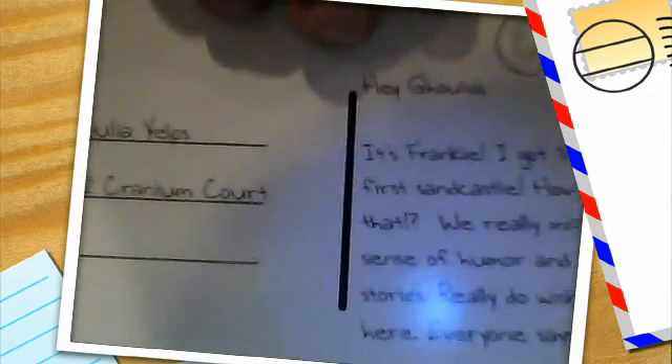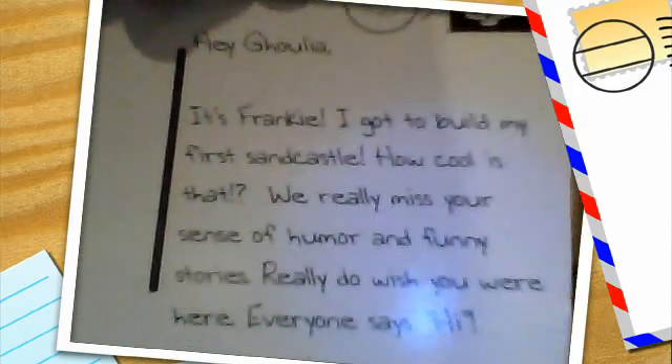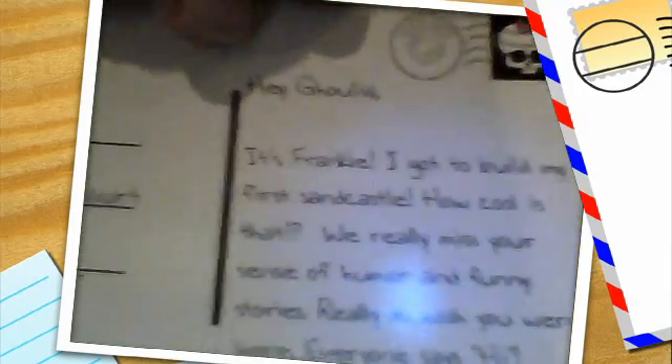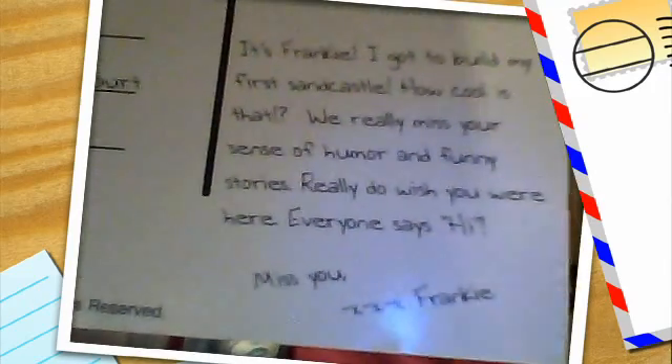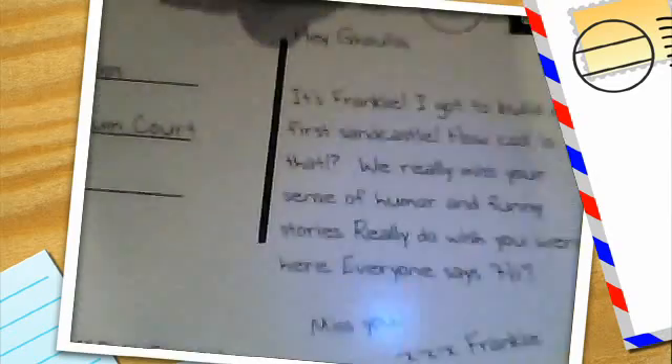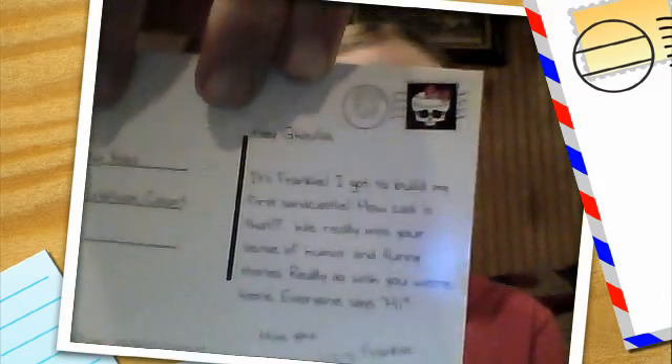This is addressed to Ghoulia Yelps on 4672 Cranium Court. It reads: 'Hey Ghoulia, it's Frankie. I got to build my first sandcastle — how cool is that? We really miss your sense of humor and funny stories. Really do wish you were here. Everyone says hi, miss you, xxx Frankie.' And there are two stamps: Monster High and Gloom Beach.